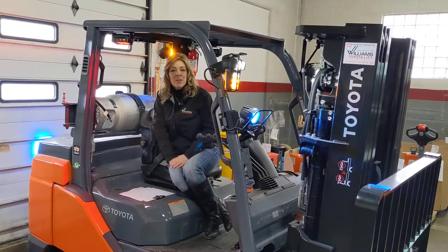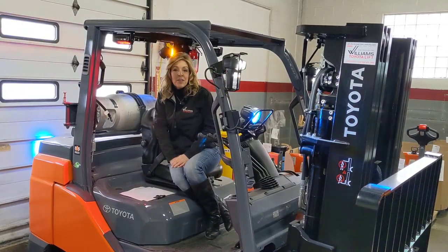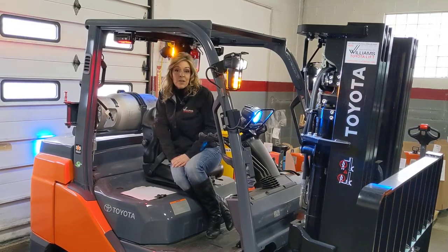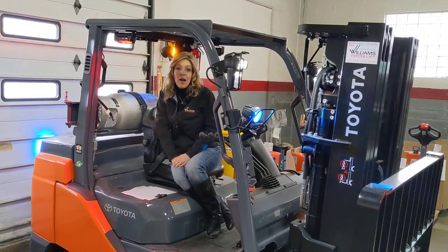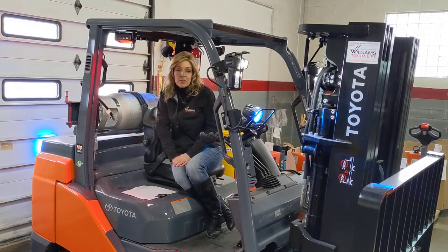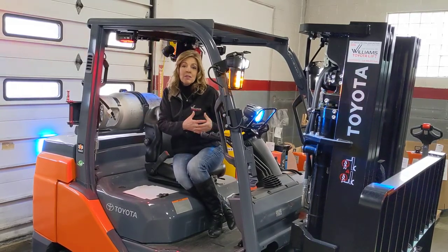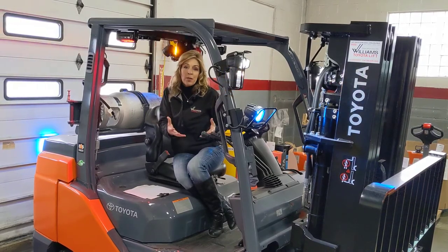Hi, I'm Debbie. We're here today at Williams Toyota Lift. We thought we'd go over some features that are available to you for safety, especially if your truck's in a high-traffic area with pedestrians. Because we all know that when you have people and you have trucks, safety is number one.